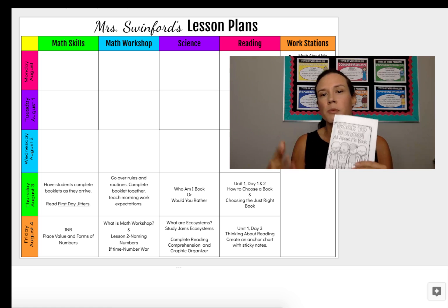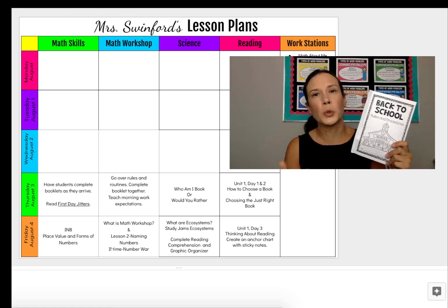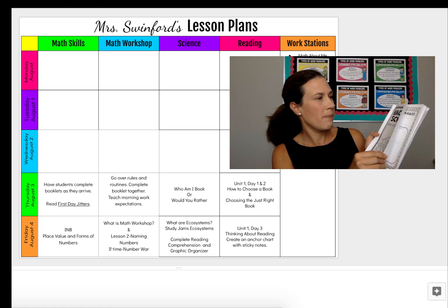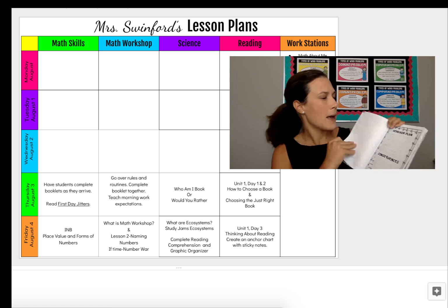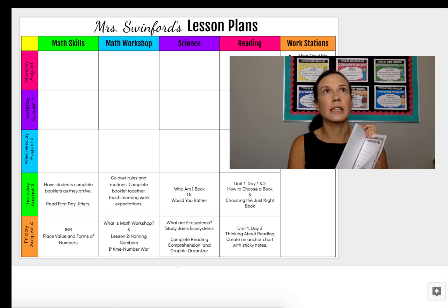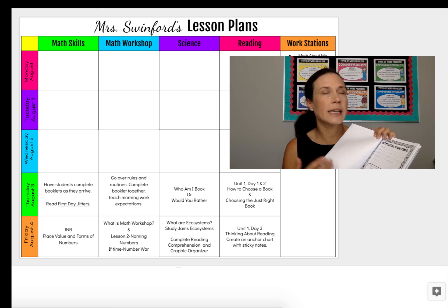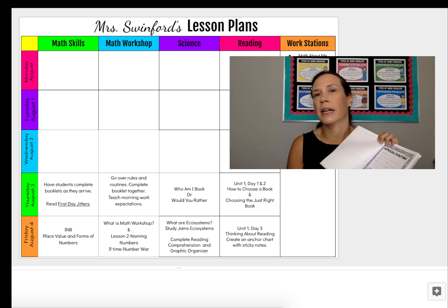Once everybody's in the classroom and once we're all situated, we begin going over our expectations, our rules, our behaviors, and we use this back-to-school booklet to do this. In the back-to-school book, it's full of pages for interactive notes. We'll go over our classroom rules, talk about our behavior plan, and go over our morning routine in detail. I do not have students just sit there and listen and take notes all morning because that's unrealistic for elementary students — we get up, we practice these, we keep it active, do a lot of think-pair-shares, and just practice.